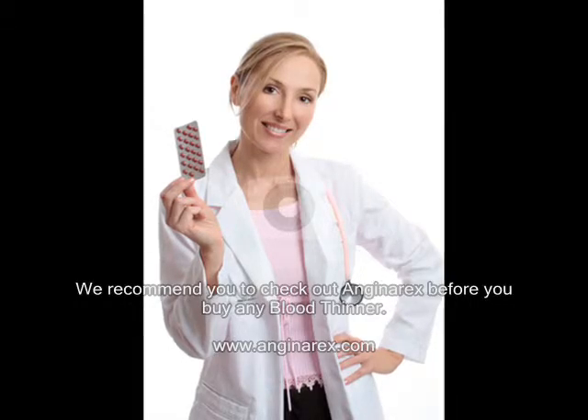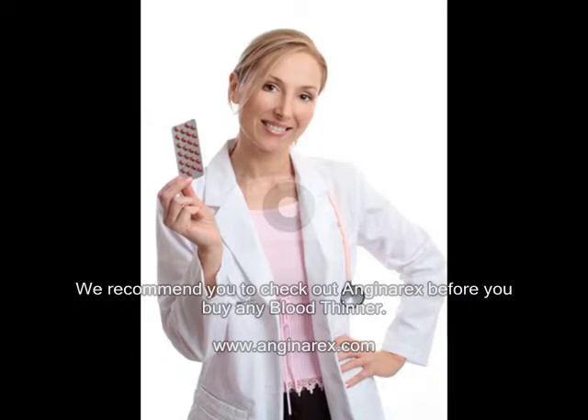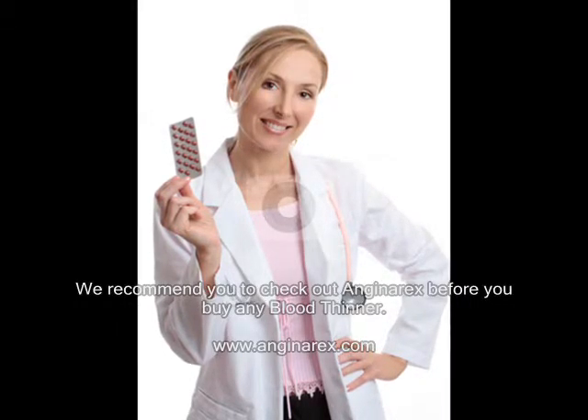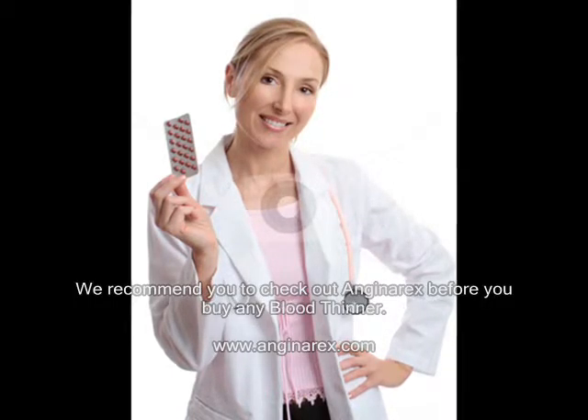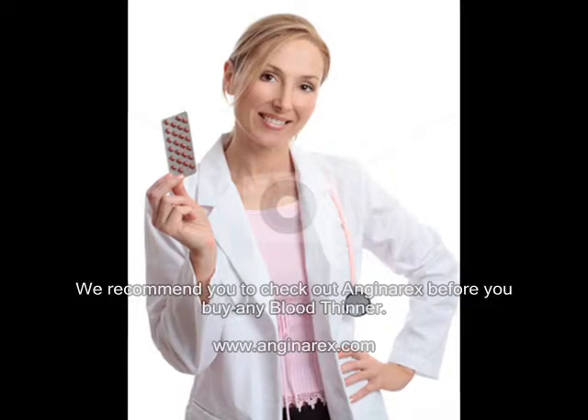We advise you to do a bit of research yourself before you buy any blood thinner. If you're looking for a natural blood thinner that really works, we recommend you check out Angina Rex before you buy any blood thinner.